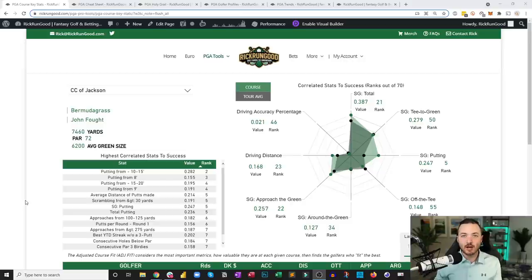The most important stat is strokes gained putting. Sergio Garcia won this event last year, but I look at every single player in the field — players who rank well in strokes gained putting have found more success at this event by far. There are only four other courses on tour where strokes gained putting had a stronger correlation to success over the years.